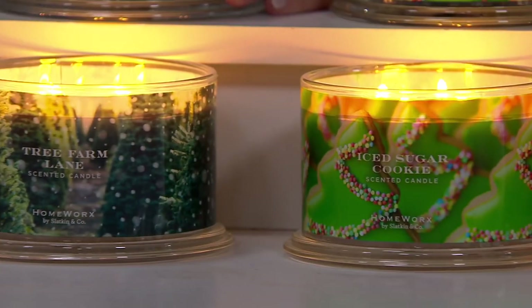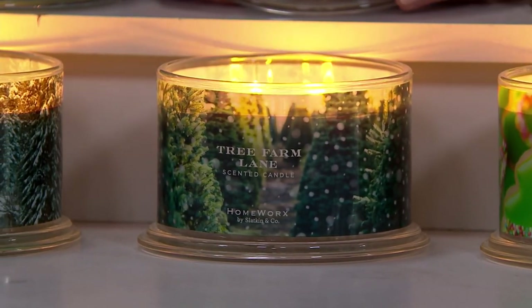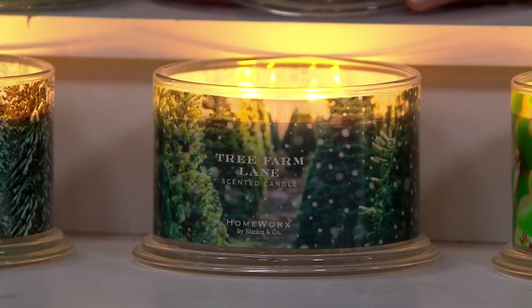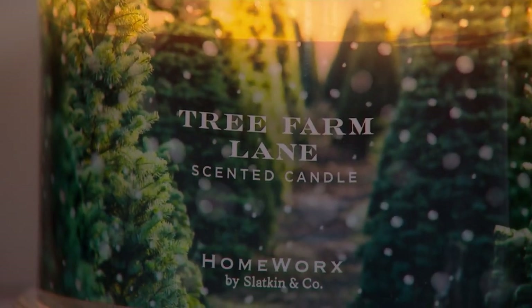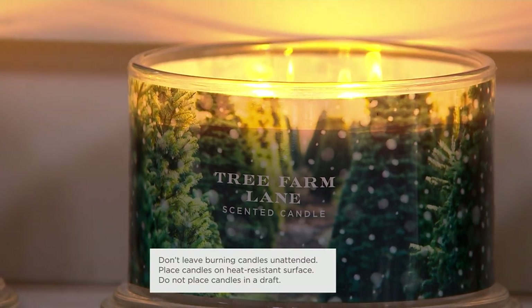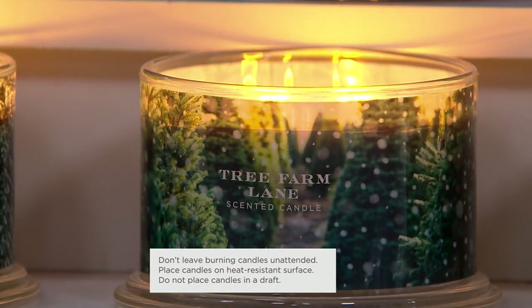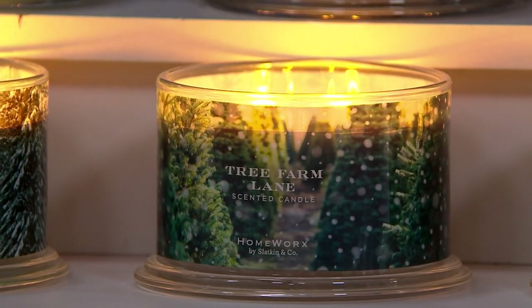Tree Farm Lane reminds me of a place where we'd go with the kids every Christmas and chop down the tree ourselves. That's exactly what it is — blue spruce, balsam fir, white pine, fresh juniper. But guess what? All of them are in this candle. This is the most pure of all the ones we do — a true tree essence. We're actually taking the essential oils from all of the stems on the tree and literally pouring it into the formula.